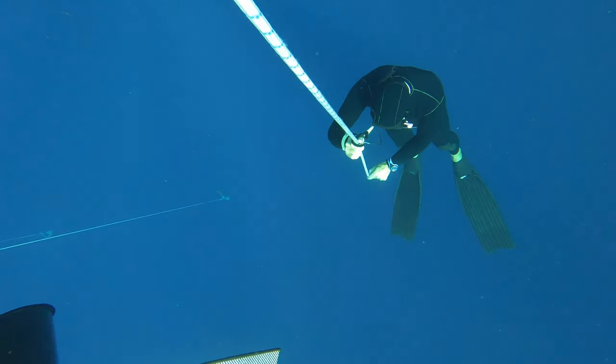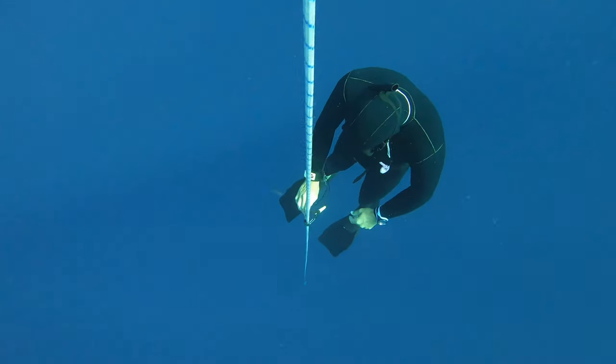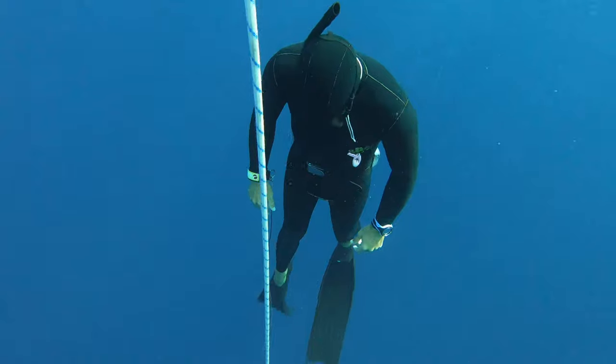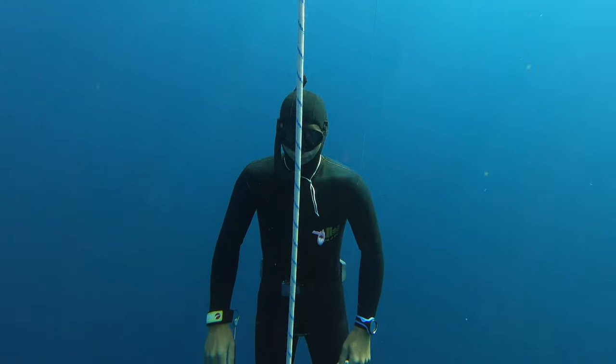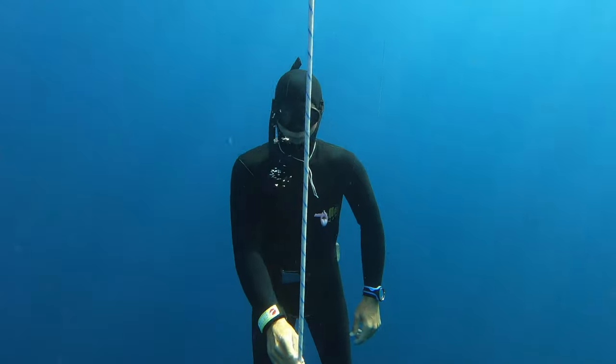As soon as you start to feel the urge to breathe on your warm-up dive you start working your way back up — just a gentle pull, one or two pulls, and then you start to float because you've come up above your neutral point. A few kicks and you start to gently float up, still trying to stay super relaxed, all the way to the surface.